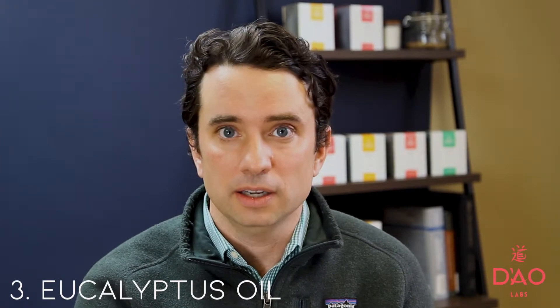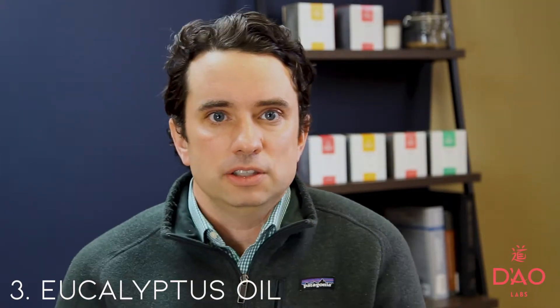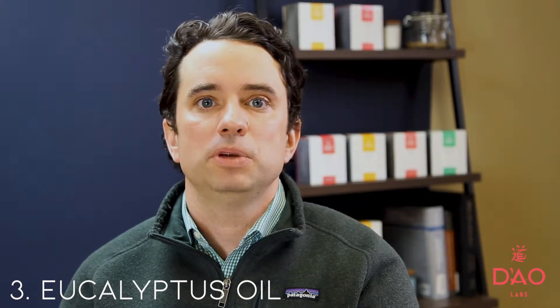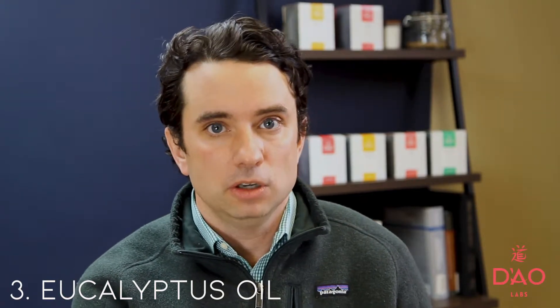Number three: to balance all that garlic, eucalyptus oil. It's been used for centuries for combating seasonal allergies. It works to reduce inflammation and detoxify any allergens that could be a result of a reaction. There are several ways you can incorporate eucalyptus oil into your everyday life. Pour a few drops into the shower floor before you get in, pour a few more drops into your laundry before washing — that'll smell great — or mix a little in with your neti pot.